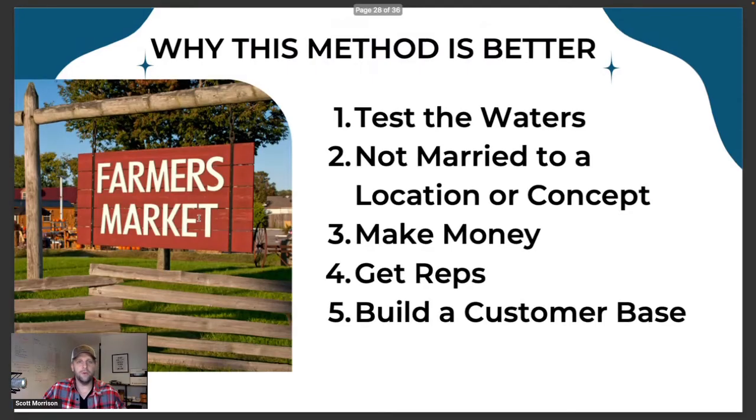Start with farmer's markets, other local events, catering — things that are already established that you can just be a part of. For the shaved ice world, start it on a tabletop, start it under a tent, and use an affordable machine. Instead of buying the very expensive, high-quality machines that are great and that you might want to grow into later, start with something more affordable that can get you going. Here's why this method is better than spending $20,000 like I did: you can test the waters and see if it's going to work or not. That's one of the scariest things about starting a business.